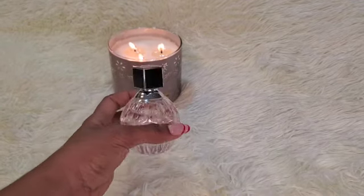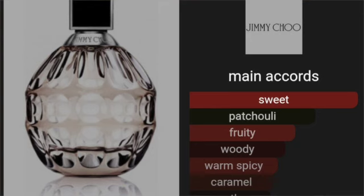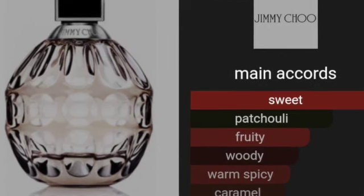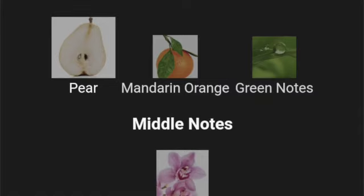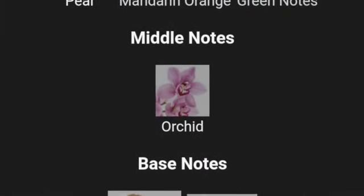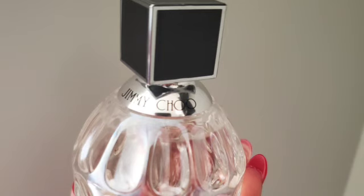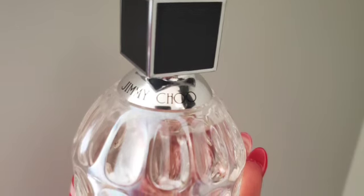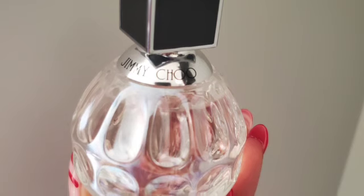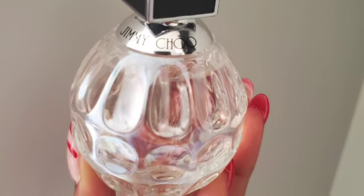Next up is Jimmy Choo by Jimmy Choo. The packaging looks like a bomb — it's beautiful. This is a chypre fruity fragrance. I got a whole lot of compliments on this one. Top notes are pear, mandarin orange, and green notes. Middle note is orchid. Base notes are toffee and patchouli. It opens up very seductive, and then as it dries down it gets warmer and creamier from the toffee. This can be a beast mode fragrance if you overspray, so one or two sprays is enough — but if you want to go bold, then overspray. The main notes are the toffee, pear, and patchouli.